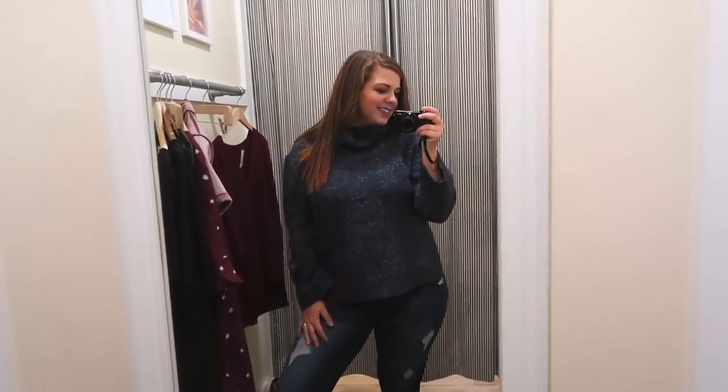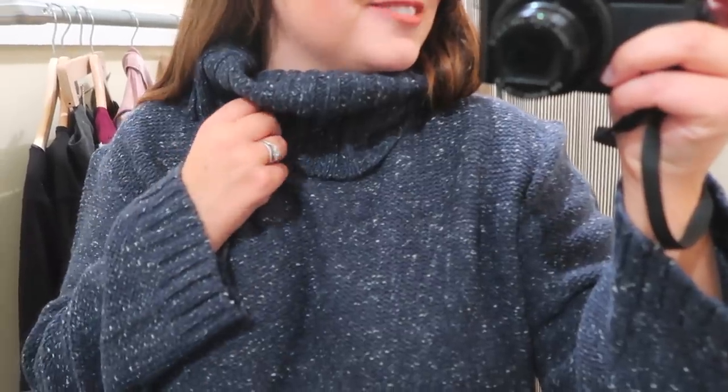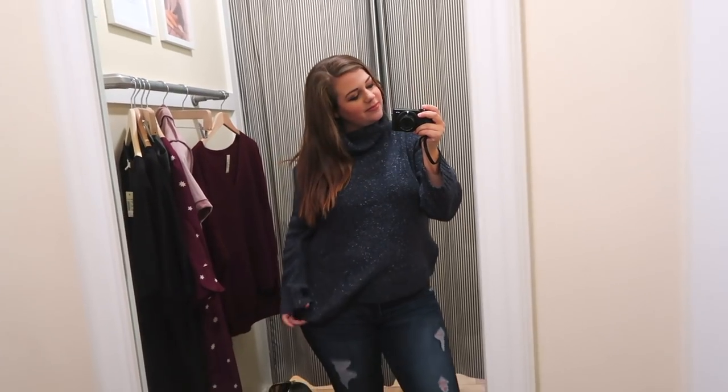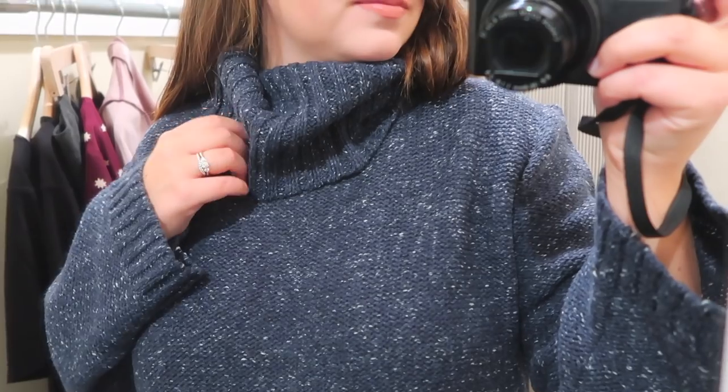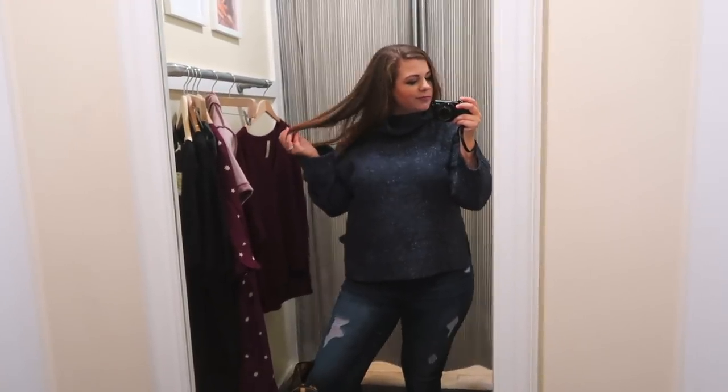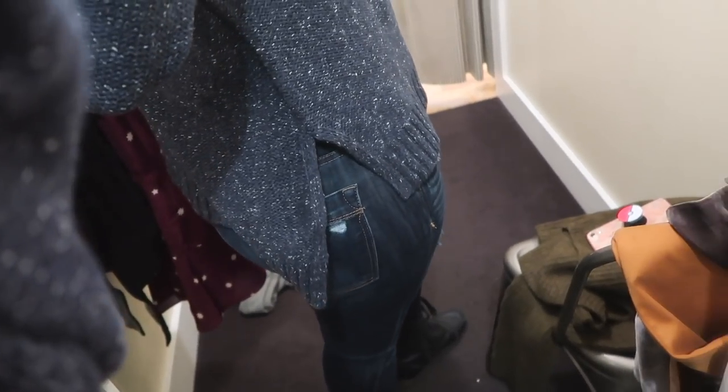Next I tried on this blue cropped turtleneck sweater in a large. When I first put it on I thought it was really cute — comfortable and loose fitting, but a very thick sweater so it's perfect for colder days when you want to be bundled up. Since it's cropped I also feel like it would work for summer bonfires with a pair of shorts. It also has high slits on the side that show my hips. This sweater was a yes — I like this a lot.